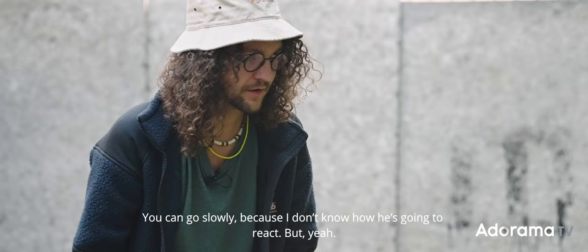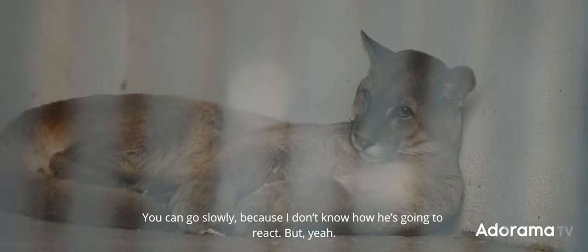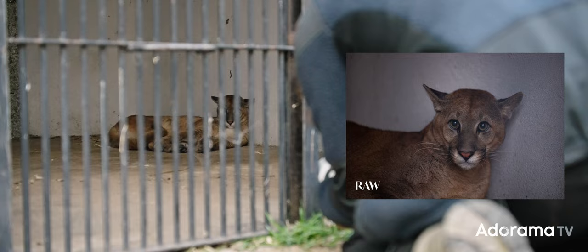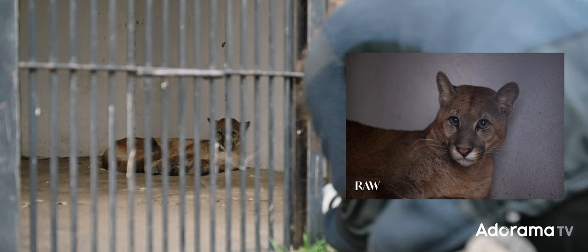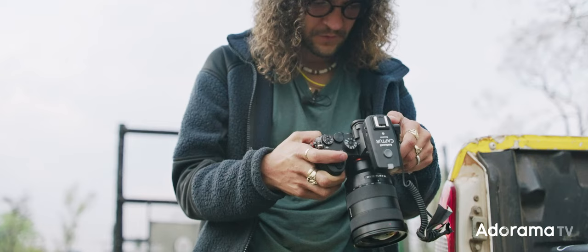I'm going to try to approach and take another portrait of him — going slowly because we don't know how he'll react. Before releasing the puma into the larger enclosure, I'm going to set my camera up with a radio remote trigger and place it outside the opening to the enclosure, to hopefully capture some portraits as he's leaving and entering the new larger area.